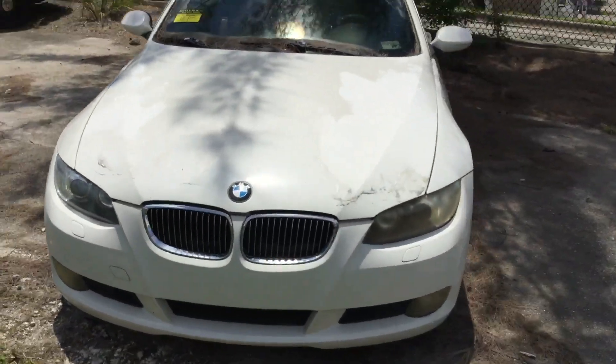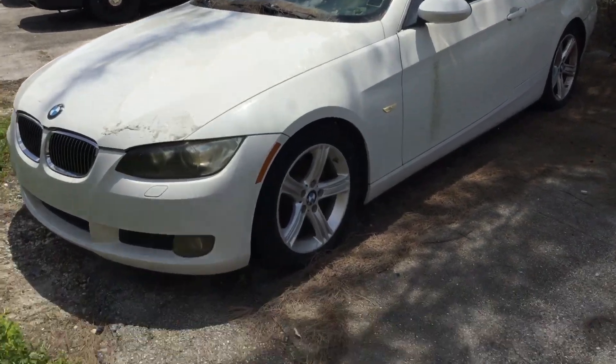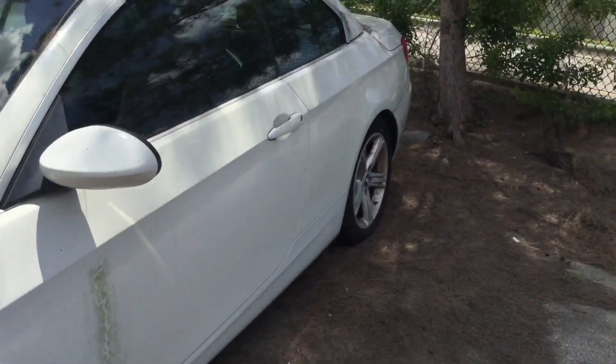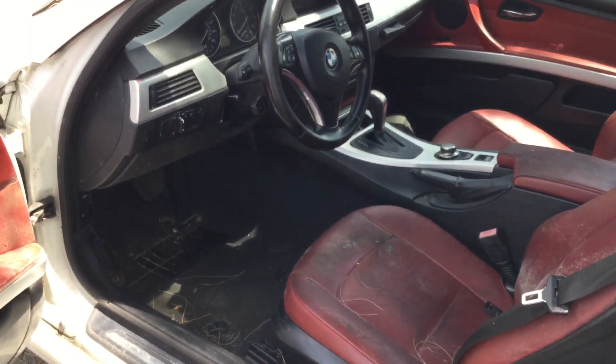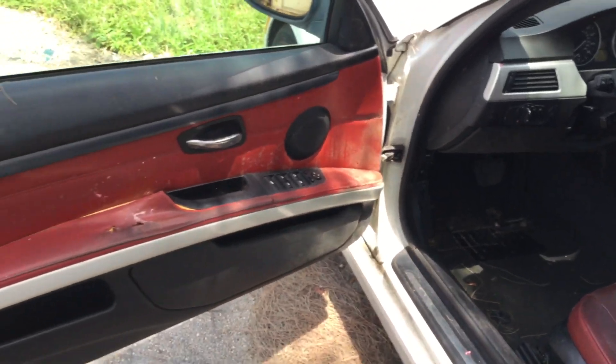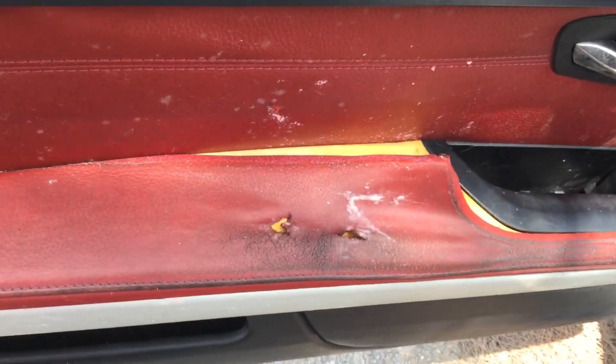Most importantly, the mechanical condition — it was confiscated running, and they lost the key to it somewhere down the line. They don't want to invest in the key since it's been sitting too long, so it's being sold as is. The driver's side door panel is torn right on the elbow.